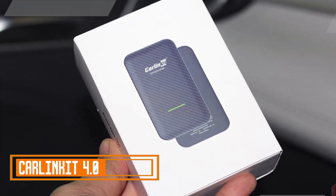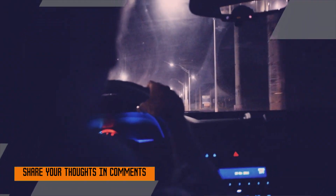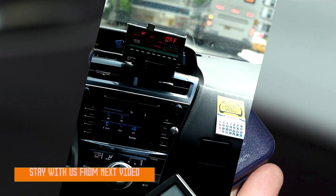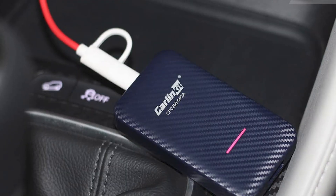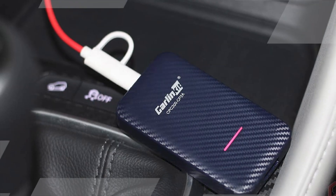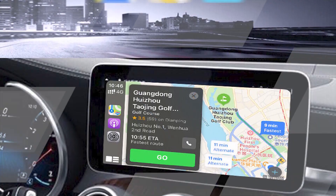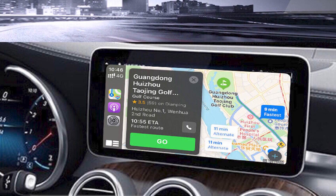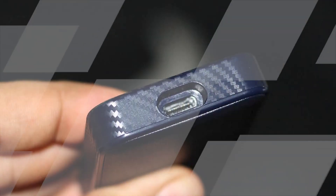Carlin Kit 4.0 Wireless Adapter. Carlin Kit 4.0 is a wireless adapter that allows you to use CarPlay or Android Auto wirelessly in your car, even if your car doesn't have factory-installed wireless CarPlay or Android Auto. It's a plug-and-play device that's easy to set up and use, offering a number of benefits over wired CarPlay and Android Auto, including convenience — no more fumbling with cables. You can simply get in your car and start using CarPlay or Android Auto wirelessly.